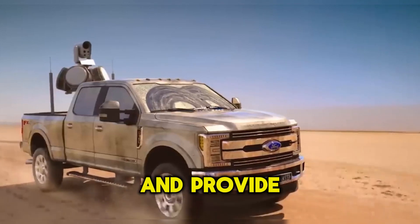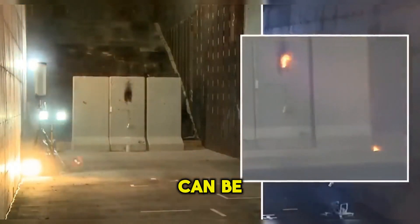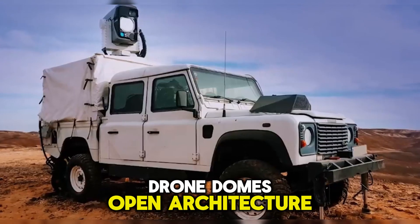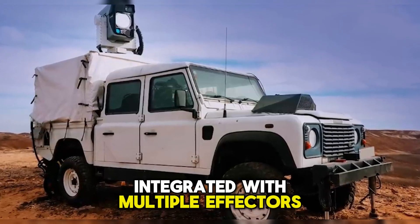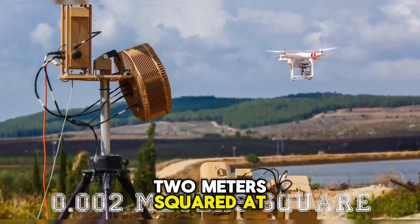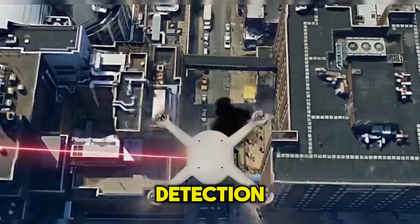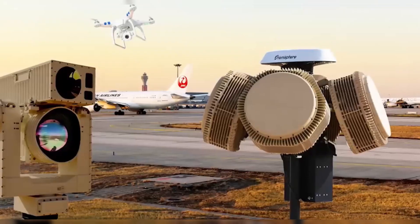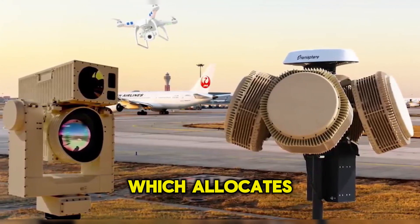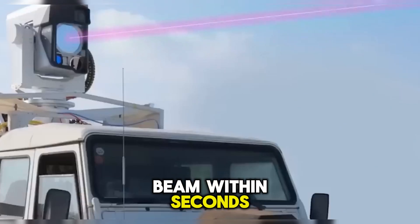It can be operated in all weather conditions and provide 360 degrees of coverage. Operated by a single user, the fully modular system can be deployed as a mobile or stationary unit, and can be customized according to the customer's request. Drone Dome's open architecture allows it to be integrated with multiple effectors and sensors. It is designed to detect targets as small as 0.002 meters squared at a range of 2.2 miles or 3.5 kilometers, using charge-coupled device infrared automatic video motion detection and automatic target recognition. In the hard-kill mode, the C4I system sends the target position to the laser director, which allocates it to the laser effector. The effector locks and tracks the target and emits a laser beam within seconds to destroy the target.